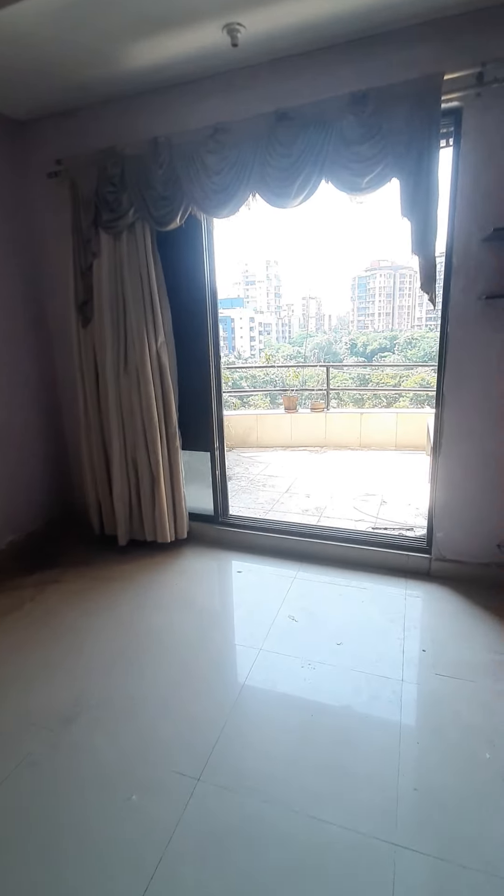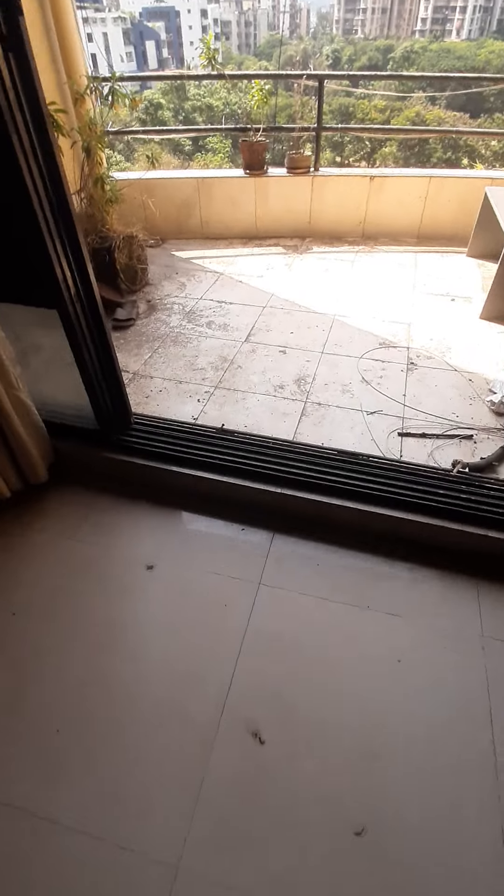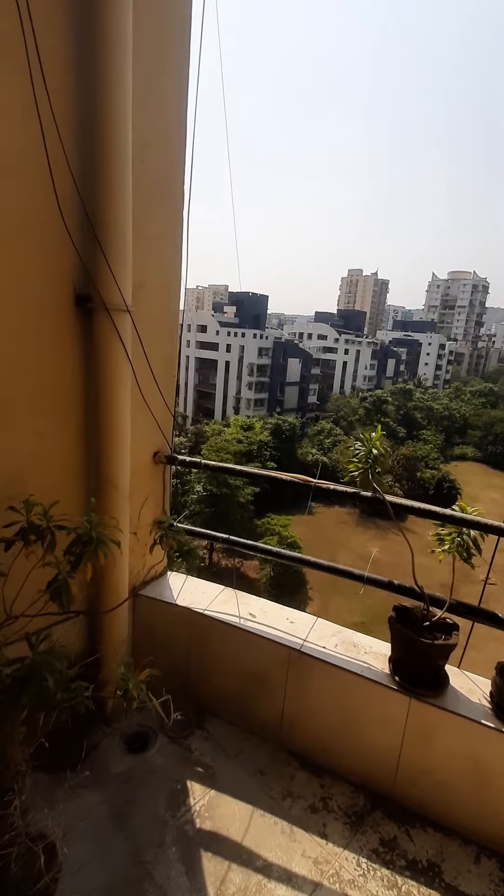This is the living room and the big balcony and the view.